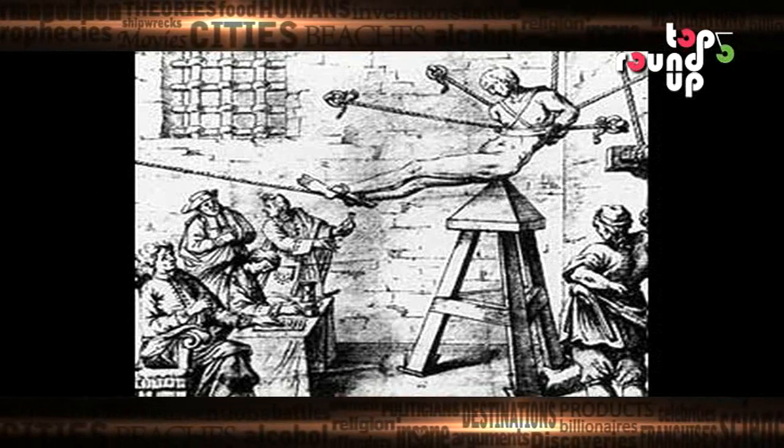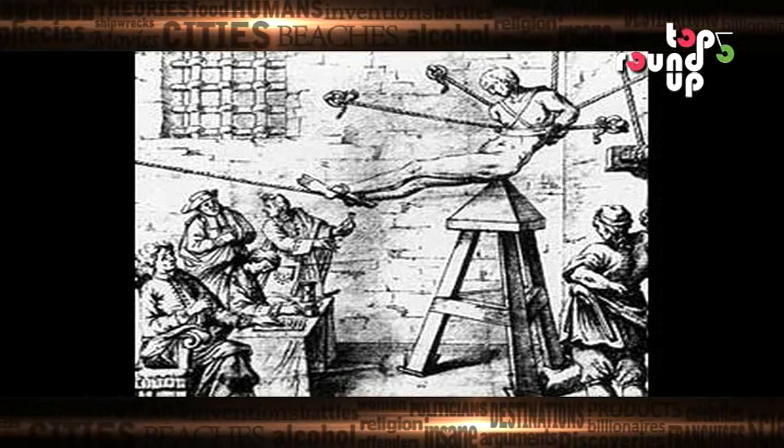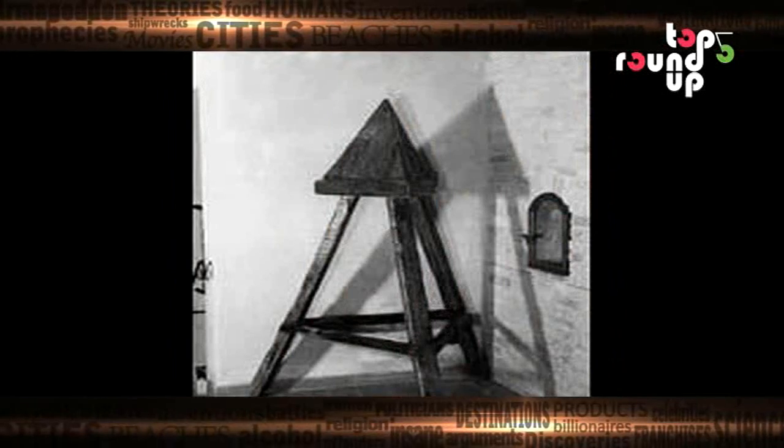The idea was to slowly stretch the orifice over hours or days. The victim usually had no clothes, and sometimes for extra fun they would put some weights on his or her ankles. For extra cruelty, the cradle wasn't washed, so that the victim could catch a really terrible infection.